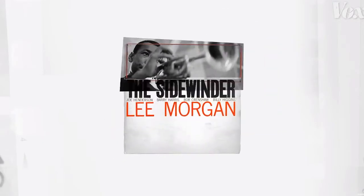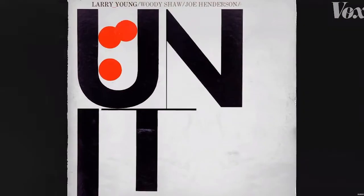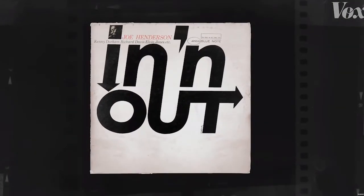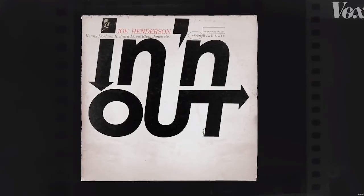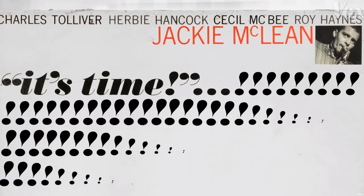By the 1960s, Reid became more and more adventurous in how he'd use typography, sometimes omitting photos altogether. This is Joe Henderson's 1964 album, In-N-Out. A tiny crop of a photo of Henderson plays a supporting role to a bold and energetic design, with those arrows driving the feeling of the album's title home. There's a Jackie McLean album called It's Time — that tiny crop of a photo again, and then just exclamation points for the rest of the cover. Black type on white, and it's just startlingly beautiful and startlingly getting your attention.